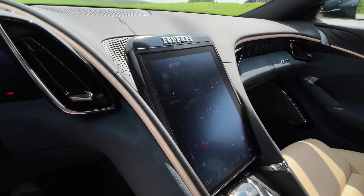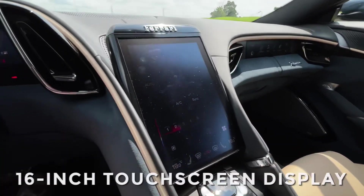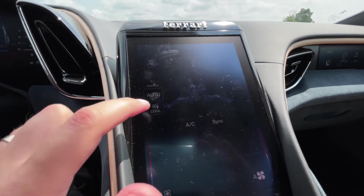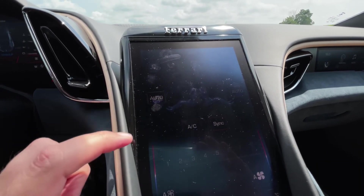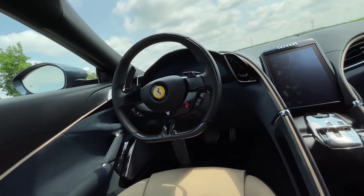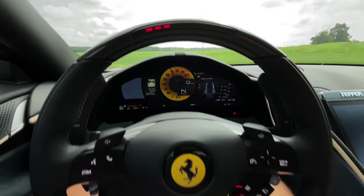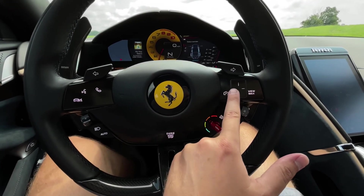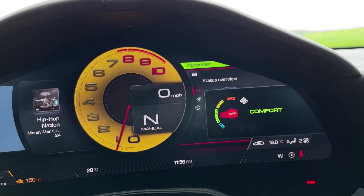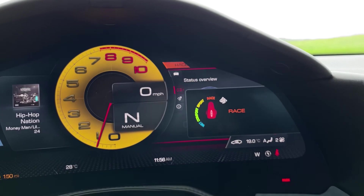The interior also features a state-of-the-art infotainment system with a 16-inch touchscreen display that provides access to navigation, entertainment, and vehicle settings. Other interior details include a flat-bottomed steering wheel with integrated controls, a premium sound system, and an array of customizable options for trim and upholstery, allowing drivers to personalize the interior to their own taste.